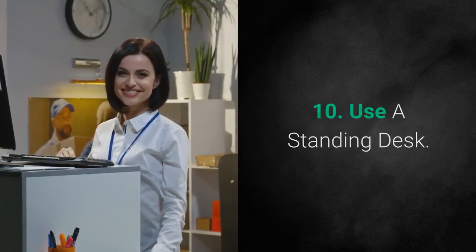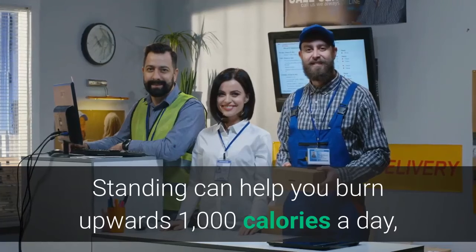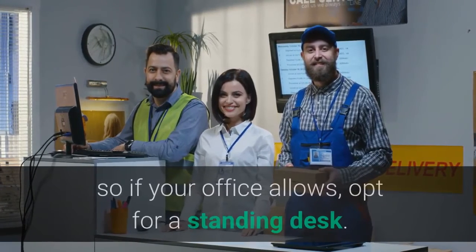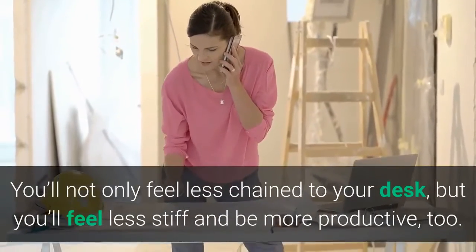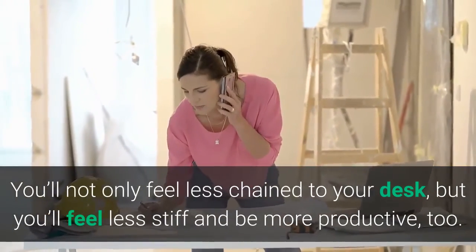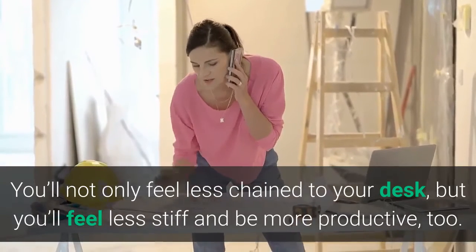10. Use A Standing Desk. Standing can help you burn upwards of 1,000 calories a day, so if your office allows, opt for a standing desk. You'll not only feel less chained to your desk, but you'll feel less stiff and be more productive, too.